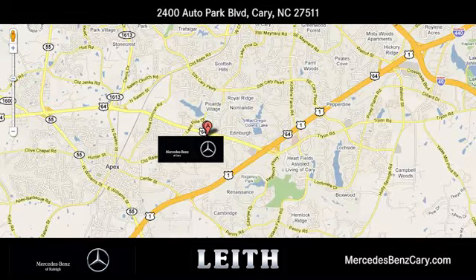We're conveniently located at 2400 Auto Park Boulevard in Cary, North Carolina.